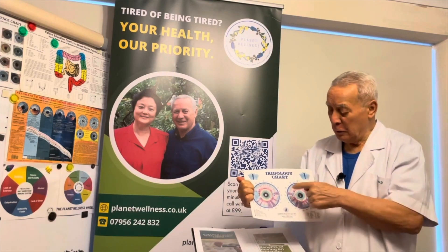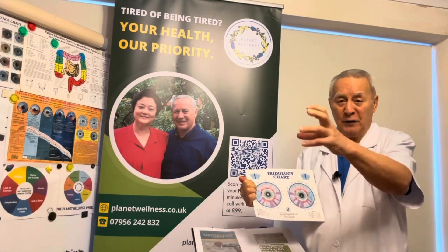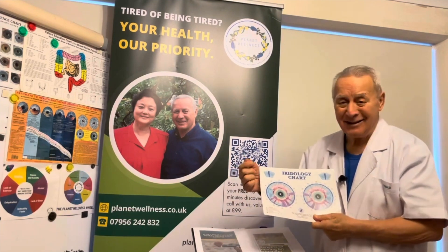We photograph the eyes, we have superimposed this chart over the photo, and then we can tell — we can look at disease.